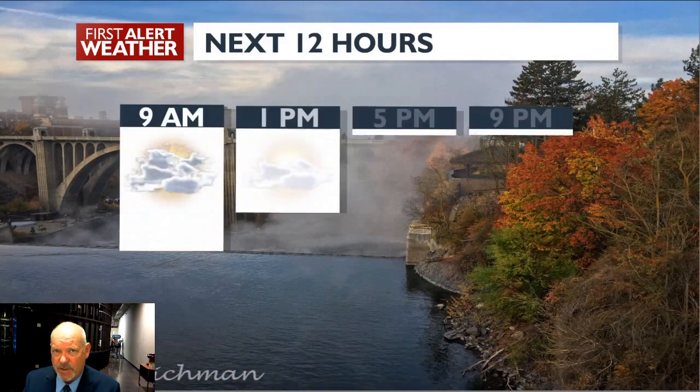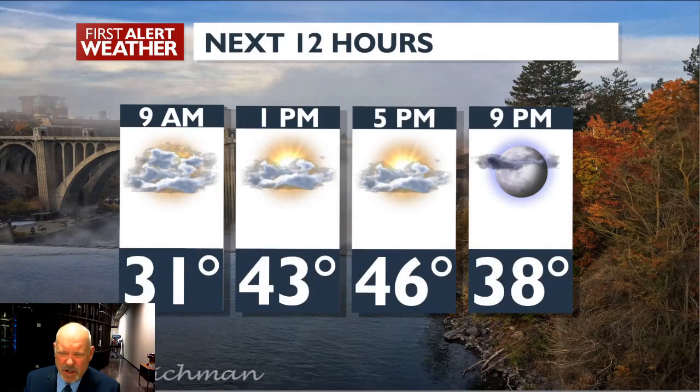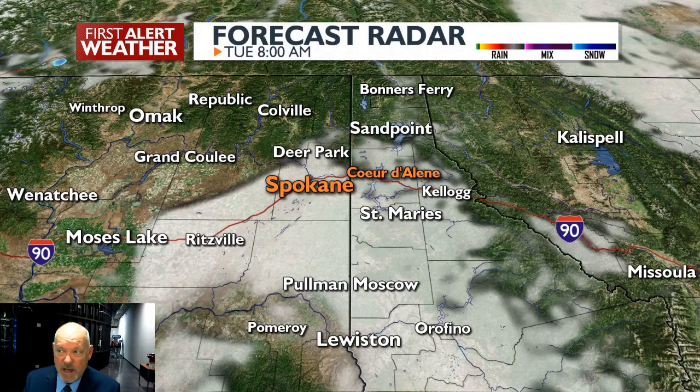Take a look at the next 12 hours. It is going to be again clouds variable, some sun breaks. Three, four o'clock expecting to see some showers come in, and then drying out overnight and getting cold.